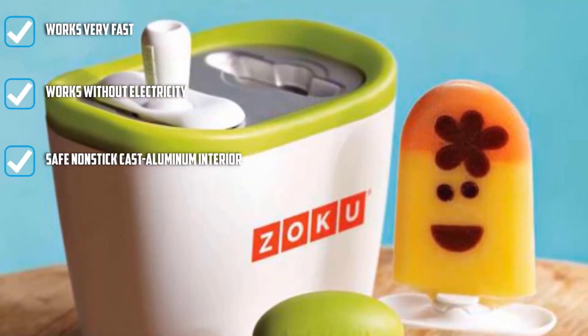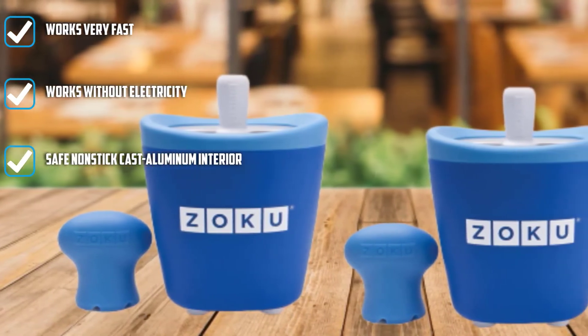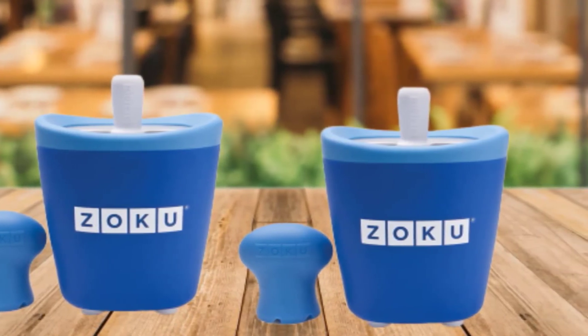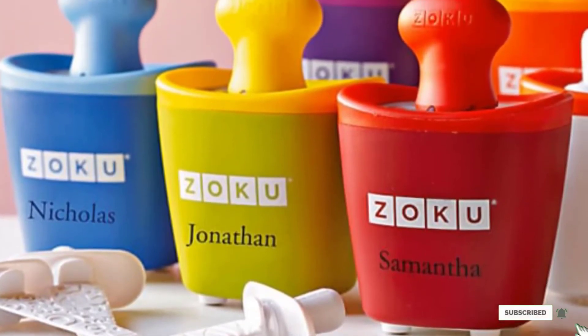Simply pre-chill the base, fill it when you're ready, and pop your treat out of the non-stick cast aluminum mold. If there's any downside, it's that you can only make two pops at a time. But the kit comes with an extra set of sticks and drip guards, so you can still make four treats in less than 15 minutes.